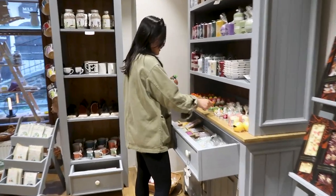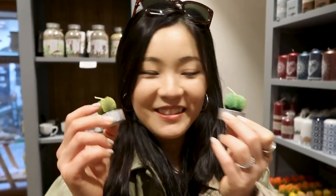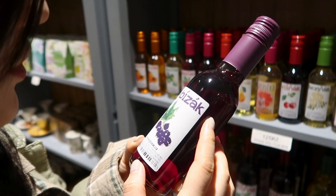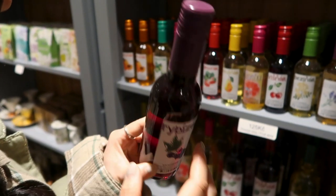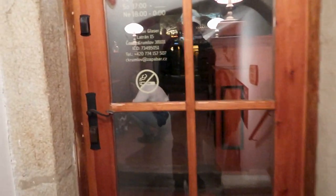We also went to a small shop selling local handmade products and bought candles, including one with fruit flavor — the fruit one tastes really good. After getting dark, the shops in the old town are mostly closed. But don't worry, the bars are open!